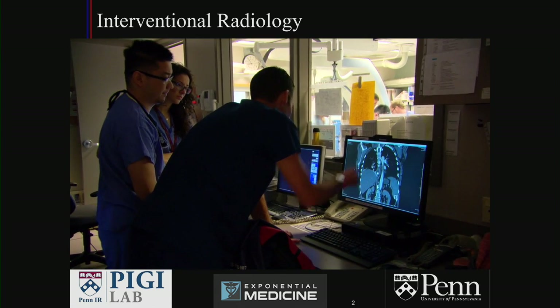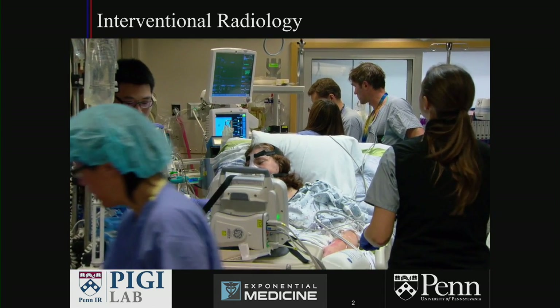Looking at the CAT scan and talking to the intensive care colleague, my sense was that if we didn't proceed with this patient immediately, that she would die.